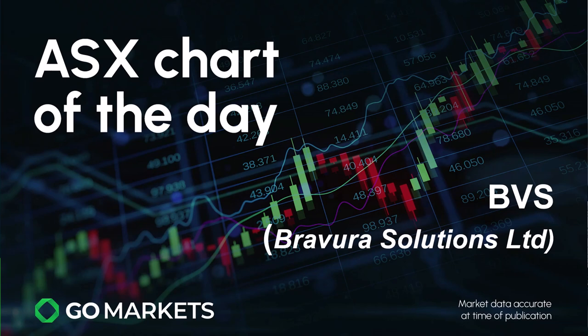Welcome to your ASX chart of the day. Today we are looking at Bravura Solutions Limited in the tech space — a software company particularly focused on wealth management industries, ticker code BVS, with some interesting price action to report on a stock that we've covered previously. Let's have a look at the chart right now.